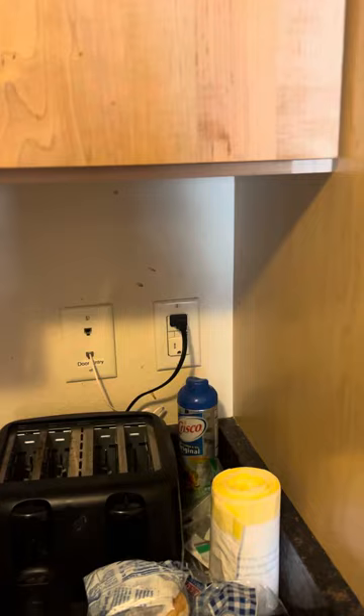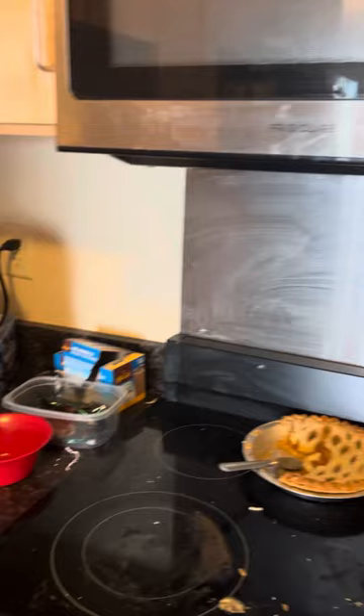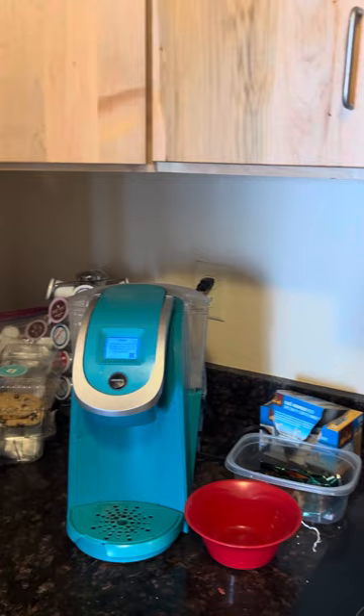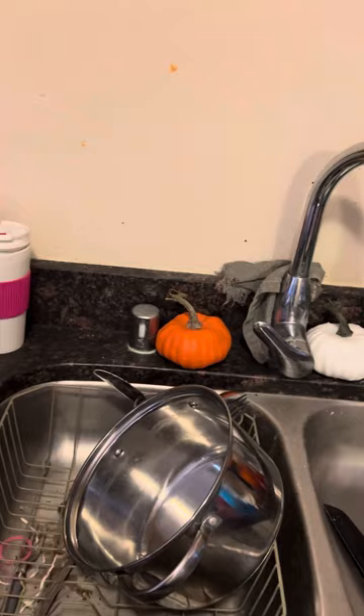This is my last, final apartment tour, guys. This is the last time you'll ever see me in this apartment. This is all my stuff — I keep my coffee back there and stuff. Sink — there were a few dishes in the sink, but don't mind that. I'm cleaning up this apartment for the next people. Then here's my fridge. I got some food in there that I have to eat before I move.